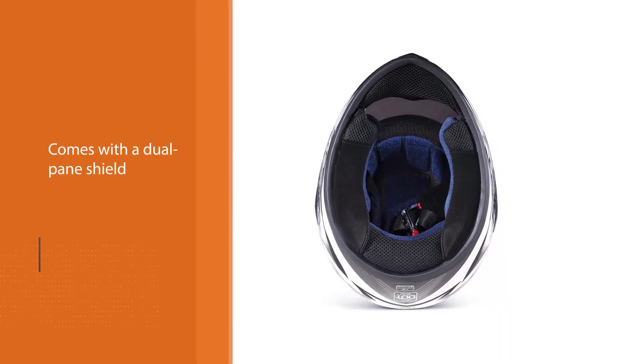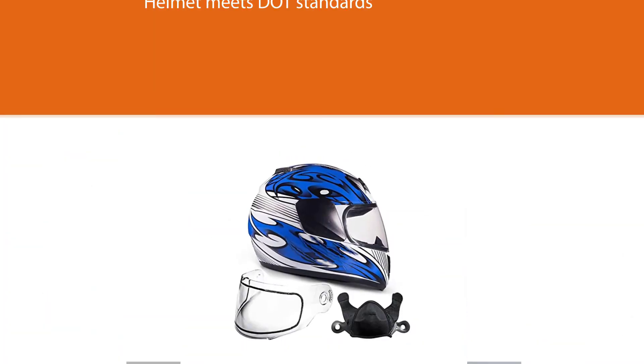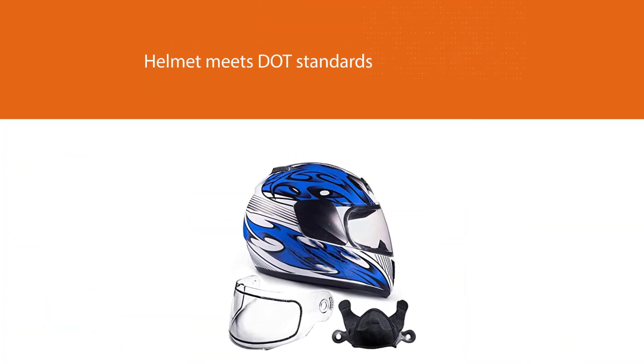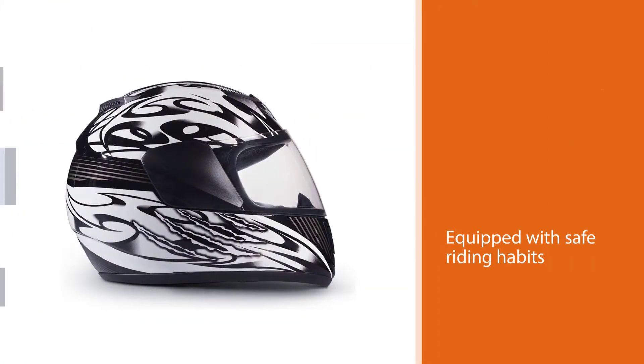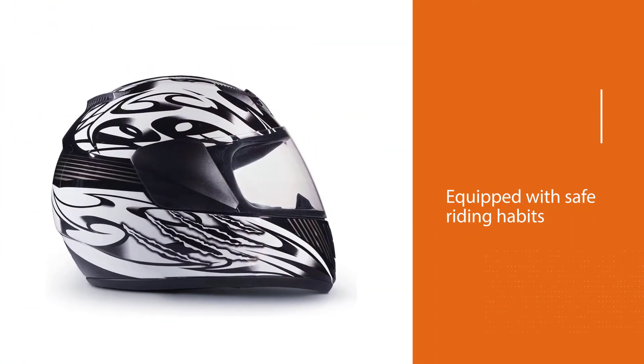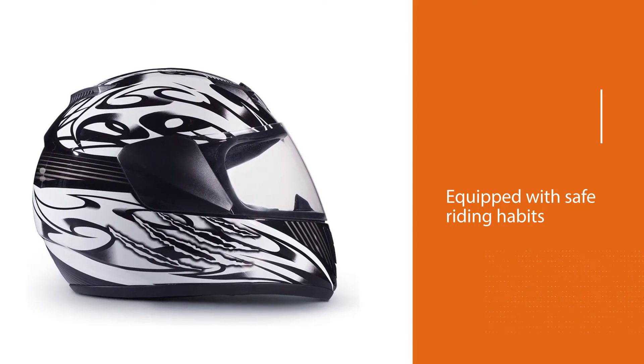Safety is always the main concern with young riders, and this helmet meets DOT standards, so parents can rest easy when their kids take to the trails. Remember to always supervise young riders on the trail until you're confident they are equipped with safe riding habits.